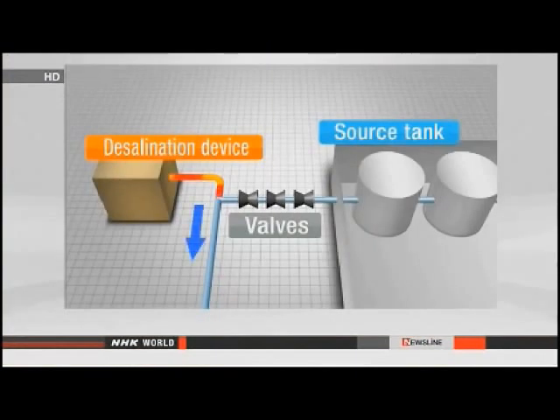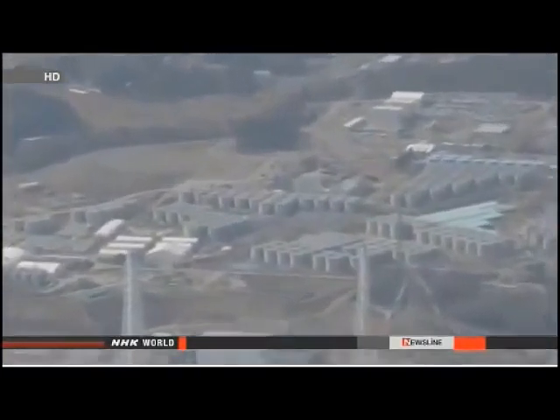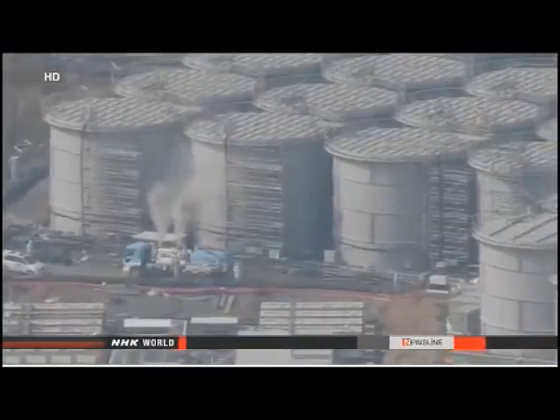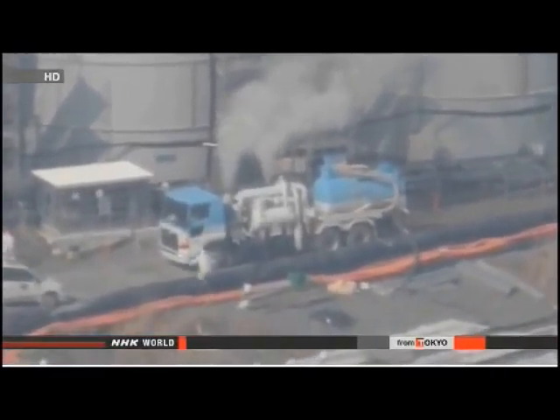The officials say water that had gone through a desalination device was supposed to flow down another pipe, but it was mistakenly directed to the tank where it spilled out. They say three valves that should have been closed were open, and one of them may have been broken. TEPCO officials say an alarm signaled an increase in the tank's water level more than nine hours before workers spotted the spill, but the water gauge showed a sharp drop, leading them to believe the alarm sounded due to a malfunction.